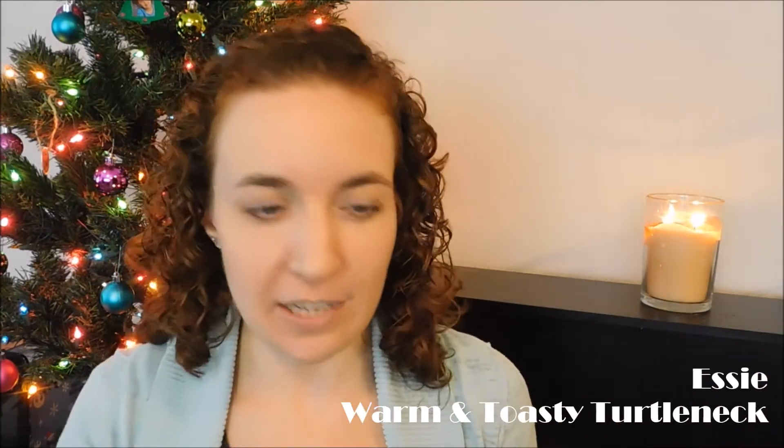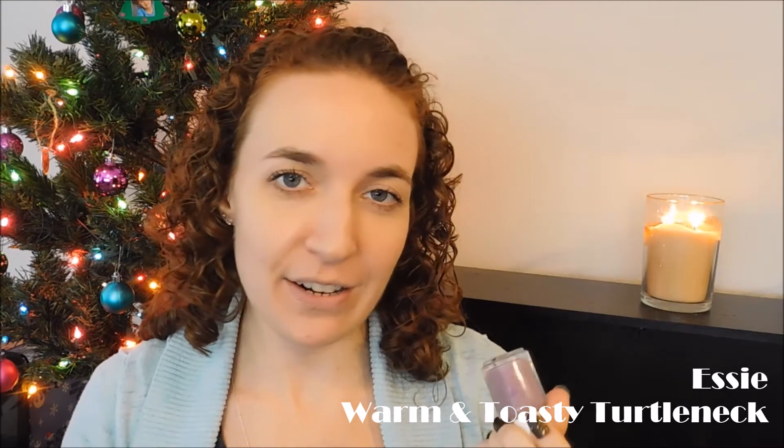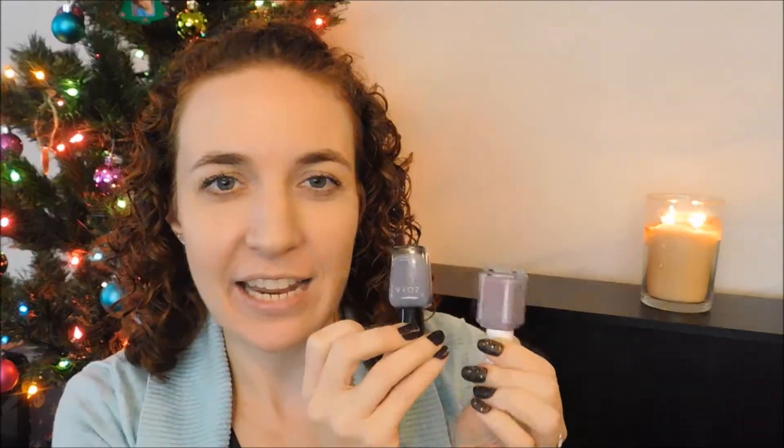My next pick for the grayed-out colors — this Essie I got at TJ Maxx a long time ago — is called Warm and Toasty Turtlenecks. It's a very pretty purple-gray, a lot more pink than Caitlin. It sits on the pink side of purple, whereas Caitlin is kind of on the gray, taupey side of purple. But they're both gorgeous and I can't stop staring at my nails.